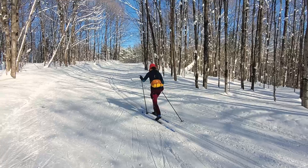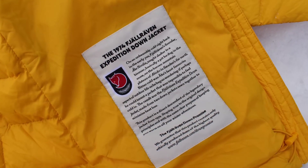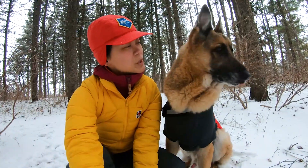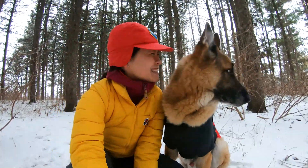Number two, also noted in the name, it's insulated with high quality, ethically gathered and 100% traceable down, so you can count on it to be warm but also sustainably obtained in a way that adheres to animal welfare standards.